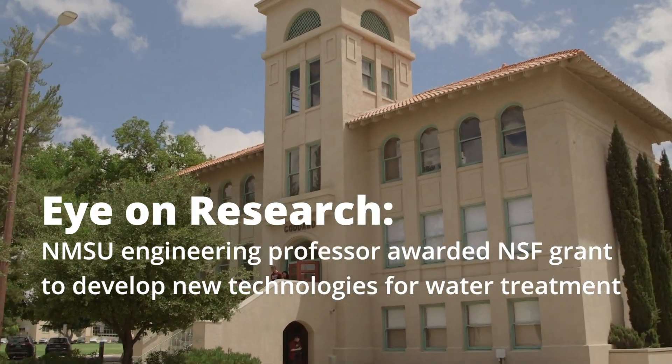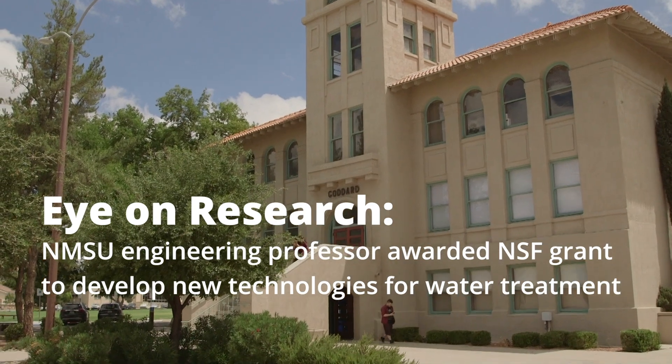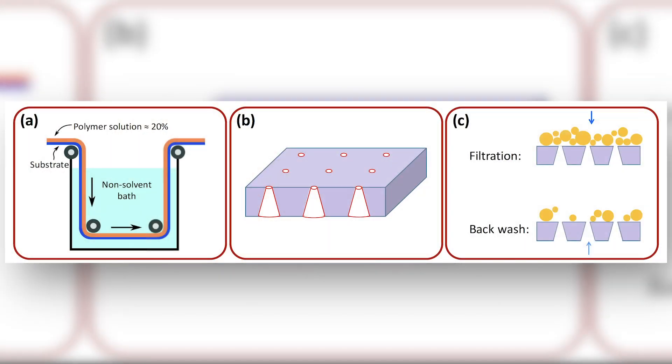This project is about stimuli-responsive membranes for water and wastewater treatment. The current challenges in membrane technology are to have high permeability and high surface porosity. In this project, we try to address these issues through incorporating green chemistry.